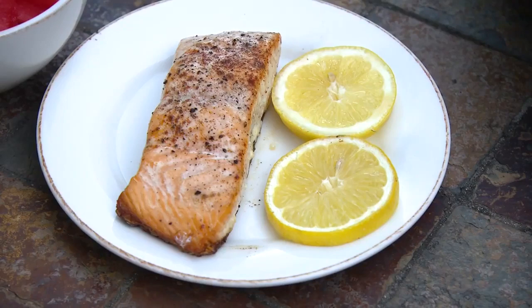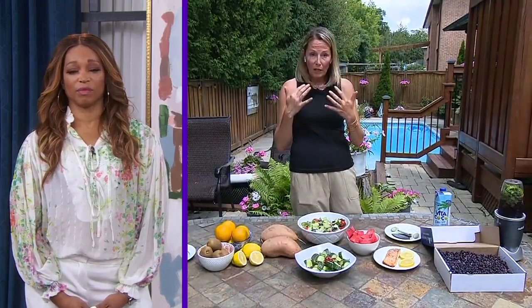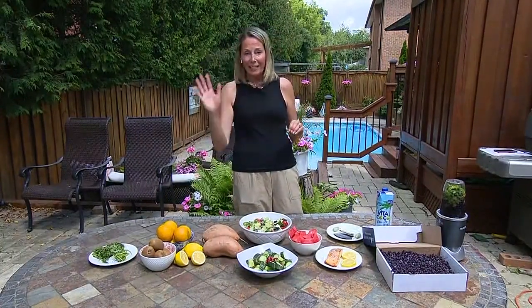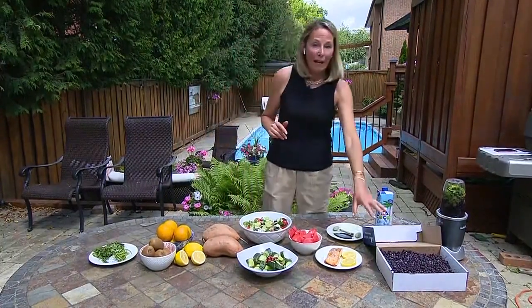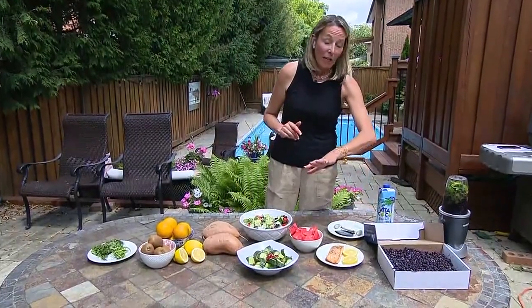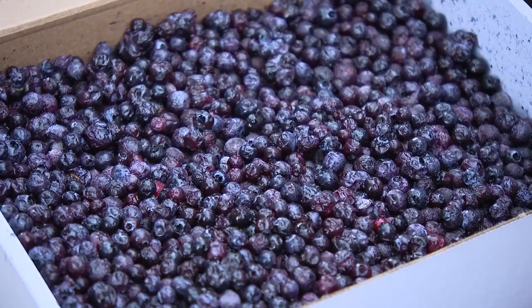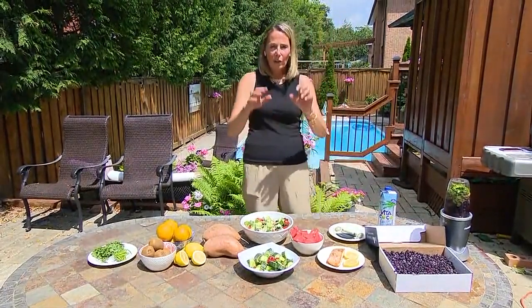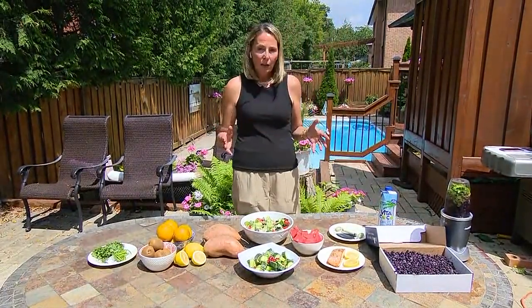Omega-3s — things like salmon and nuts — are like a conditioner to a hair follicle. They help your skin hydrate, help with moisture, and reduce fine lines. But of all of this, the nutritional gold, the highest antioxidant capacity, are wild blueberries. They can be costly, but this time of year you can buy them at the side of the road. Wild blueberries are so good for you, for skin, for disease prevention. Put them in smoothies, put them in salads — they're amazing.